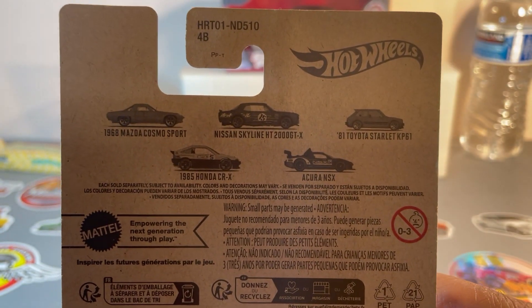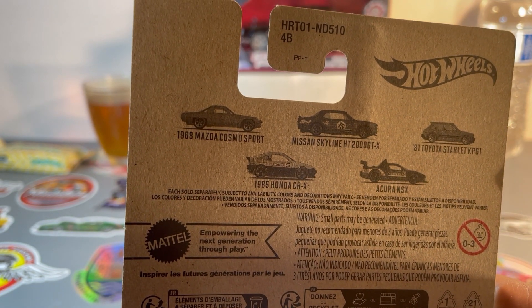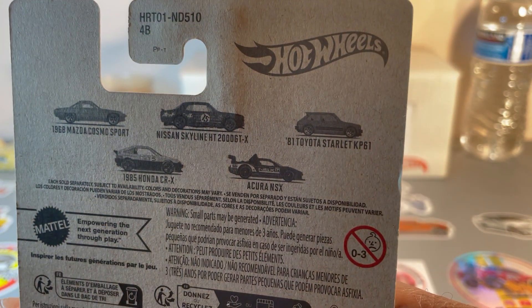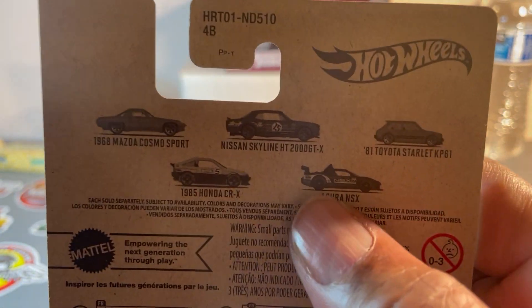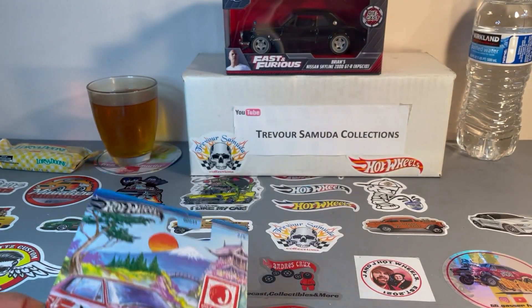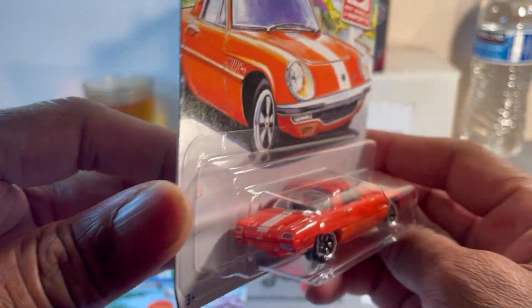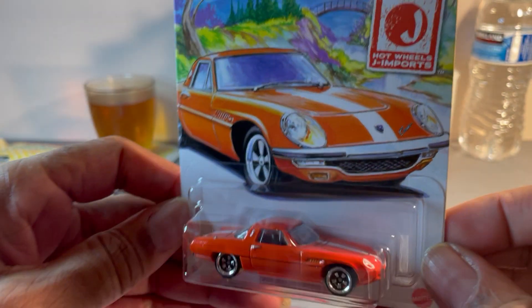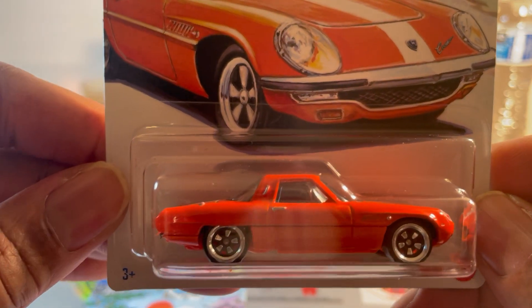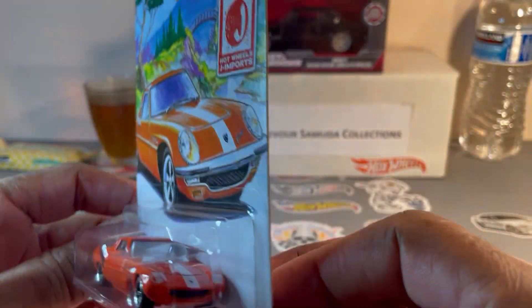Five vehicles in the set. I don't think there's any chance of finding that Honda CRX, or even the Starlet. Might be able to find the NSX. I did find the Cosmo last week, and I've seen a couple of them since. The Mazda Cosmo is a nice car, but no one wants it.